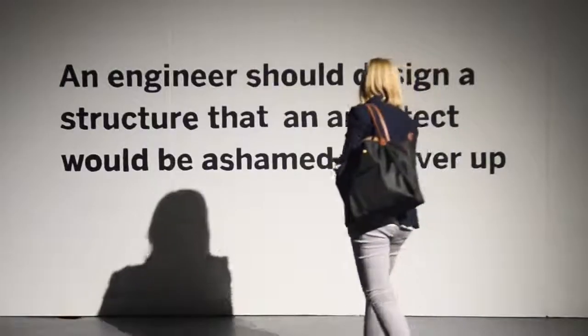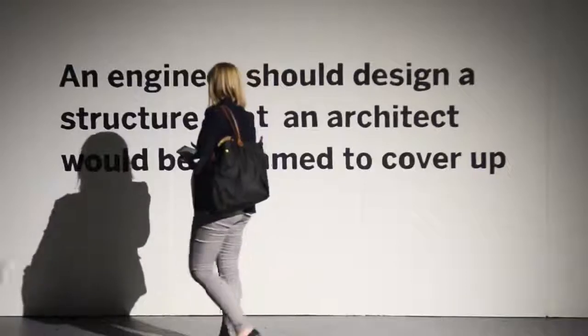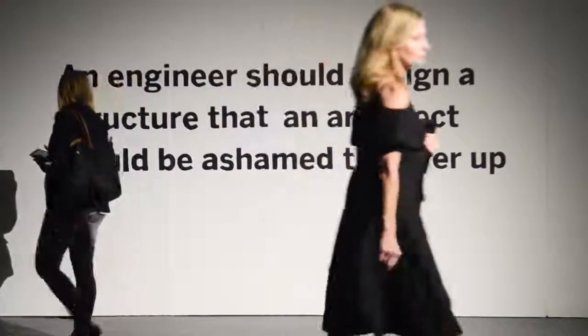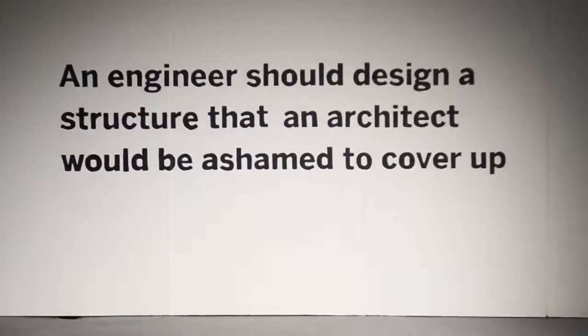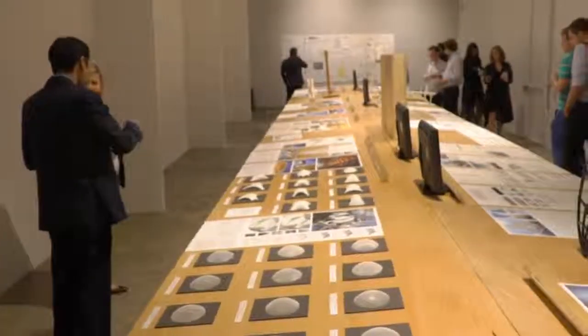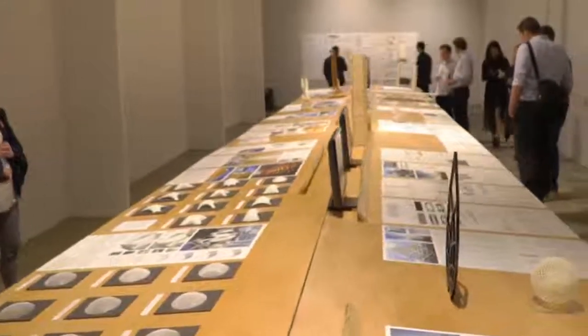When I was a young engineer I was designing the stair for the Sears Tower renovation. I designed a structure — it was a pretty good structure but very ugly — and this architect Jin Kim came up to me and yelled at me. He said an engineer should always design his structure so that an architect would be ashamed to cover it up. That's been kind of a philosophy of our work for some time.